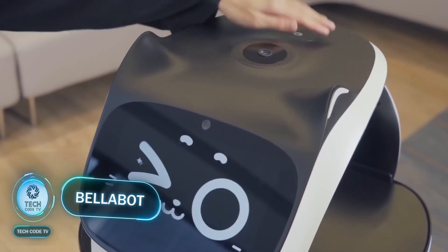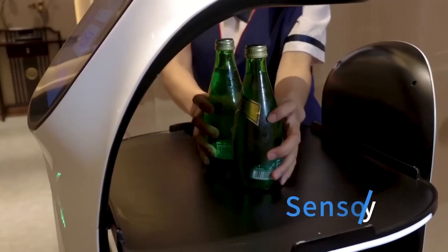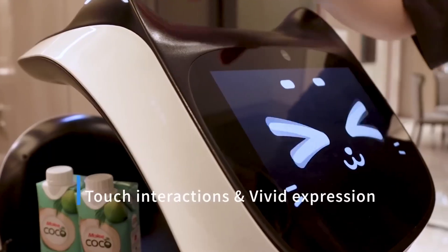Bellabot. Imagine a not-too-distant future when waiters will not be part of the equation at all. Even today, there are already smart robots which are capable of doing this very challenging task with much greater efficiency than any human is capable of.